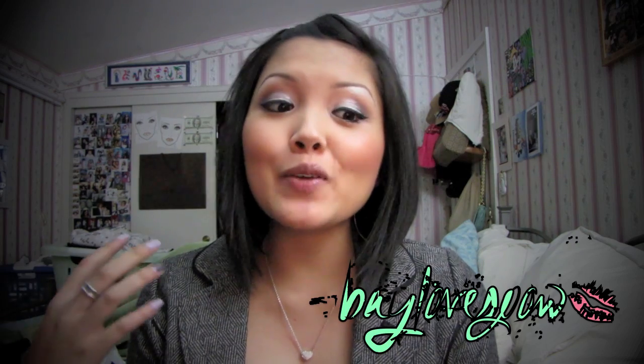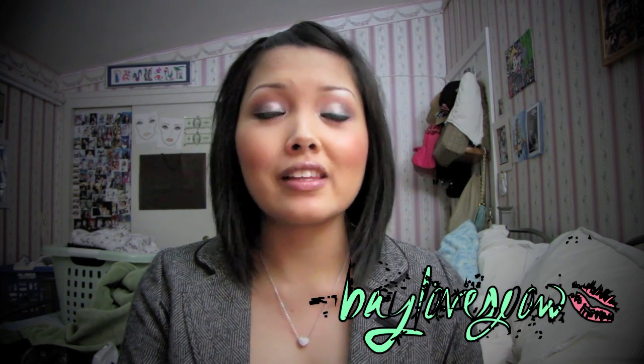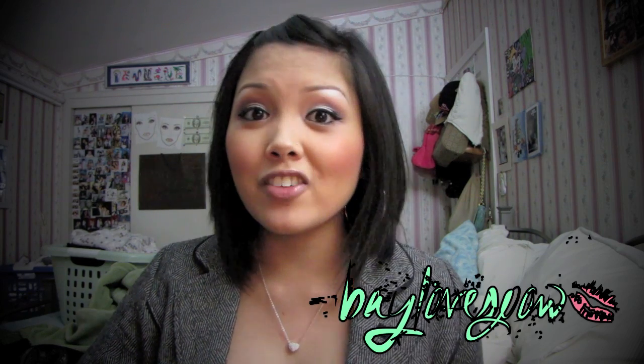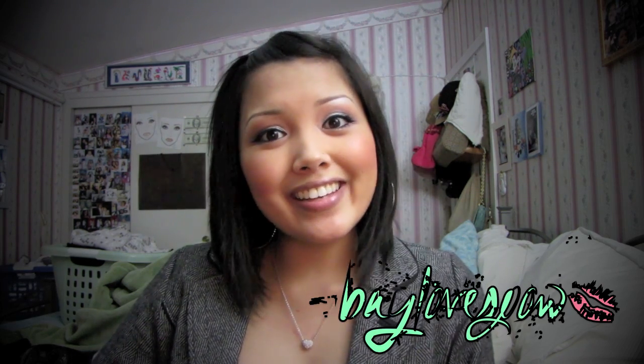Hey guys, so before I start, excuse the voice — I am sick. I'm very much congested, but I feel like I haven't done a video in a while, so I'm sorry for the lack of videos. Anyways, as mentioned in the title, I will be doing a MAC haul and a Surf Baby haul. I haven't done a haul video in a long time, and for some reason many of my viewers like them. So let's just go ahead and get started.